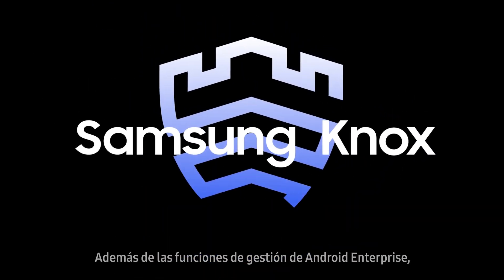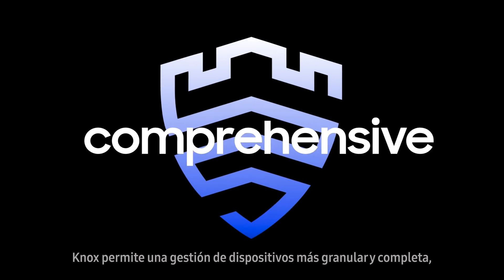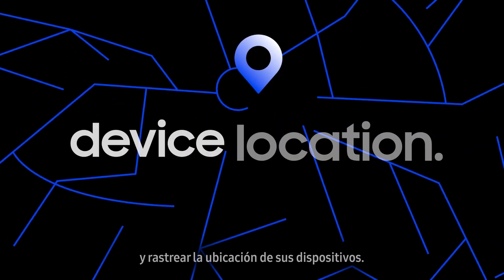On top of Android Enterprise Management features, Knox allows for more granular and comprehensive device management, especially for devices in the field. With it, you can optimize the workflow of your frontline workers and track their device location.